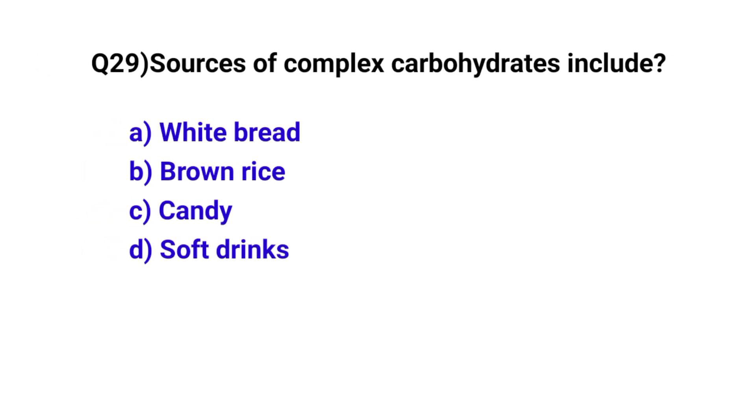Question number 29. Sources of complex carbohydrates include? The correct option is B: Brown rice.